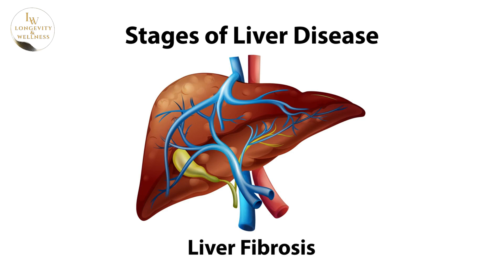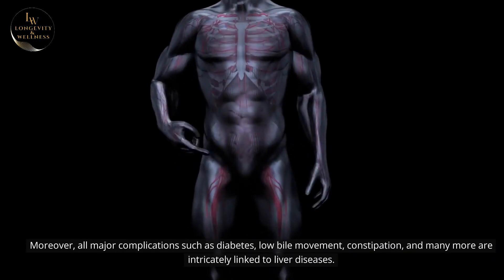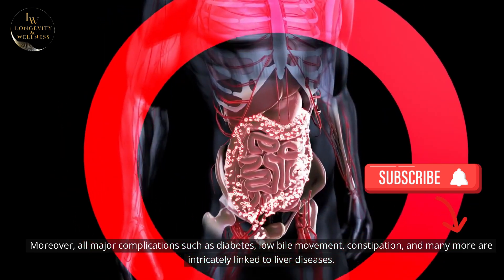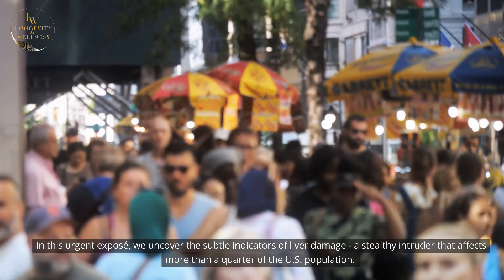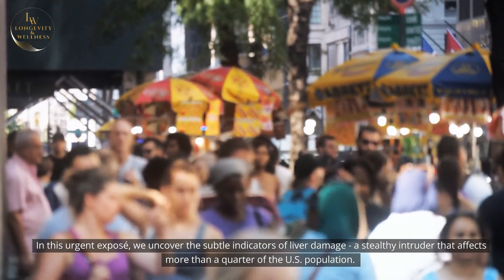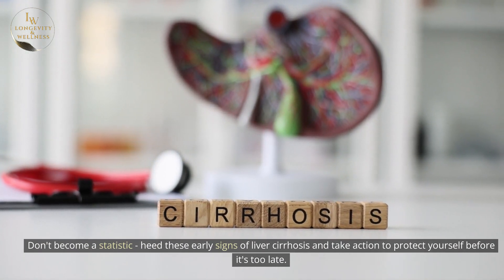It's important to note that every individual may exhibit different symptoms of liver cirrhosis, making early detection challenging. Moreover, all major complications such as diabetes, low bile movement, constipation, and many more are intricately linked to liver diseases. In this urgent exposé, we uncover the subtle indicators of liver damage, a stealthy intruder that affects more than a quarter of the U.S. population. Don't become a statistic — heed these early signs of liver cirrhosis and take action to protect yourself before it's too late.